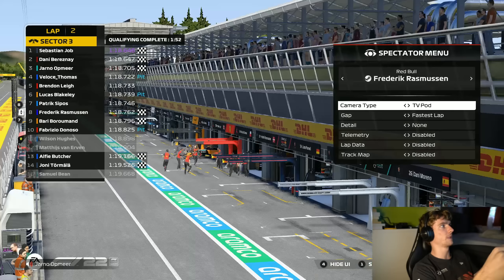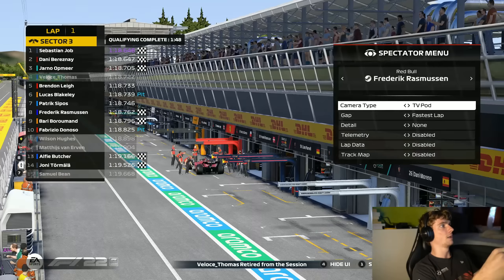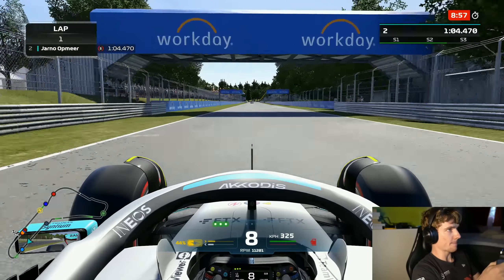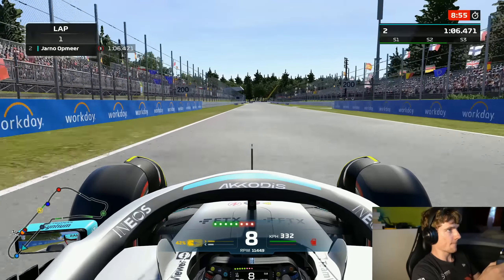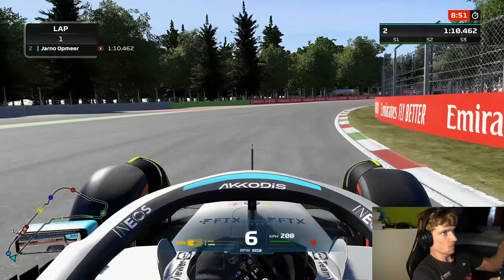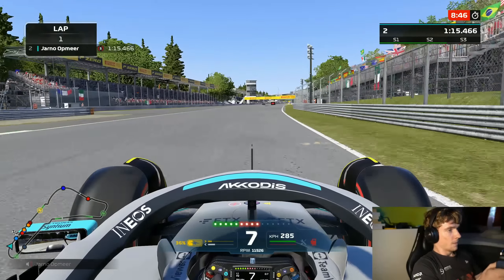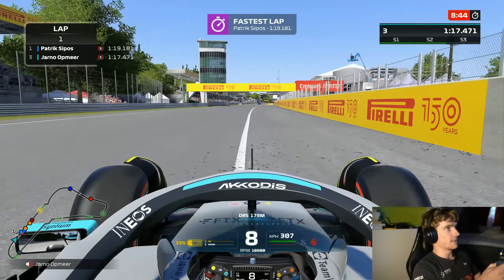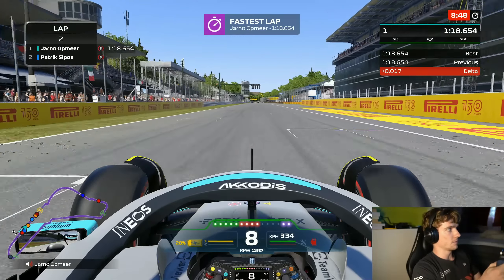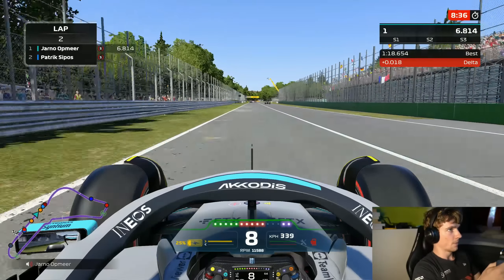My plan for Q3 is we've got three new sets of softs and there's only time for two push laps. What I'm going to try is go out instantly on a new set of tires and set a banker lap. At the end of our first Q3 run it was a pretty decent banker, so now I will go out instantly again on a second set and keep pushing — and I still have two chances remaining.